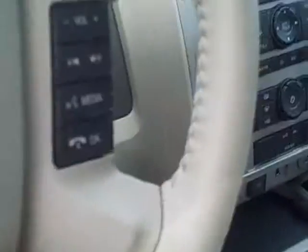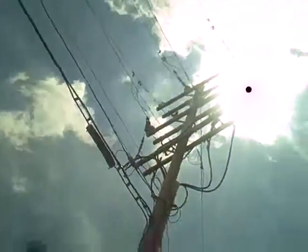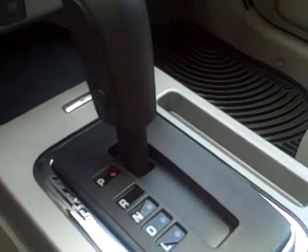It does come with a Ford SYNC right there on the steering wheel, and there are your controls right there. It does come with a power moon roof as well — very nice moon roof. And it is a six-speed automatic as well.